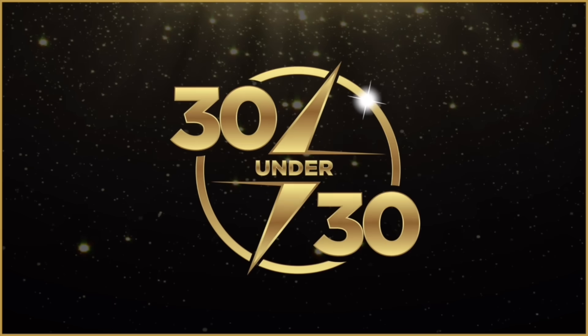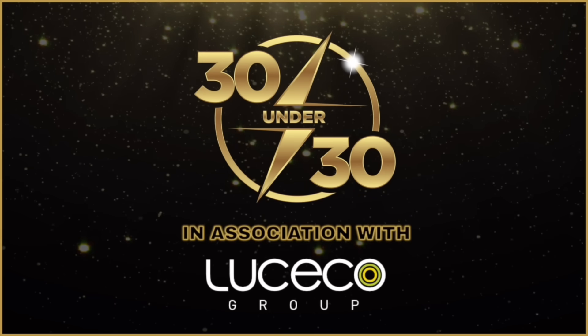Speaking of extraordinary electricians, time is running out to submit nominations for the 30 Under 30 Awards in association with the Lucico Group. This prestigious annual event is designed to highlight and recognise up-and-coming sparks who are doing remarkable things in our industry. If you know someone under the age of 30 who's running their own business to a high standard, overcoming serious adversity, or giving back to their community, click the link in the show notes to nominate them. Entries close on the 29th of February.